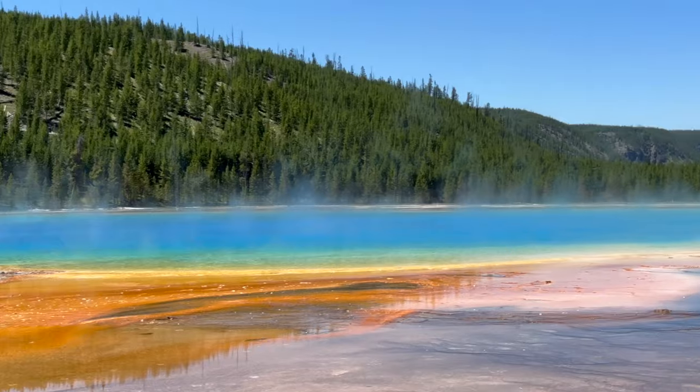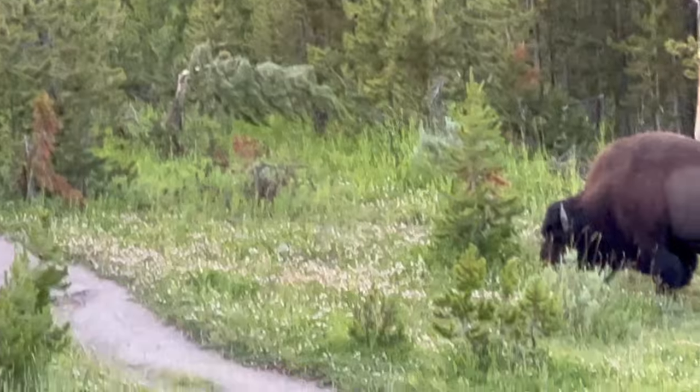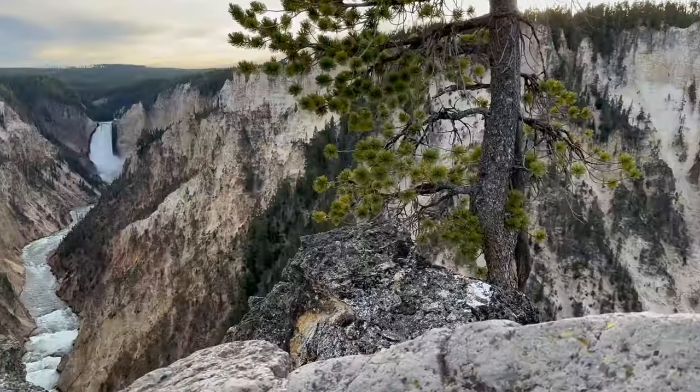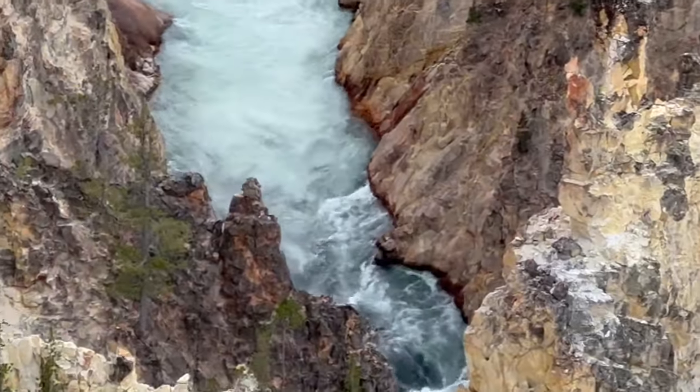Violent geysers and rainbow prism pools, valleys and plains of waterfalls and fumaroles, a veritable sacred grove for wildlife and natural wonders — Yellowstone National Park is one of the planet's most brilliant jewels. But what geological forces have permitted this incredible landscape to form?